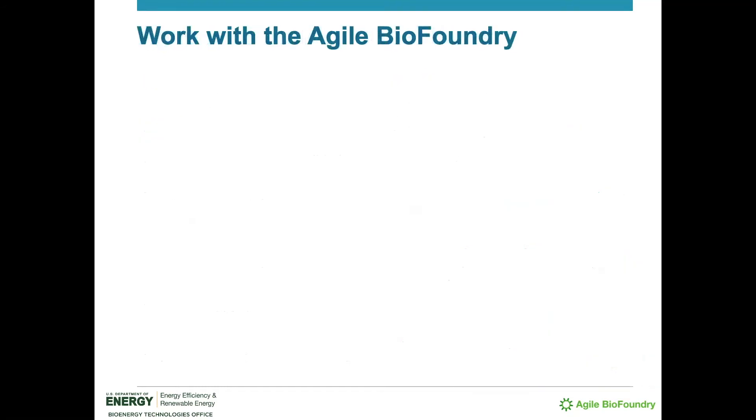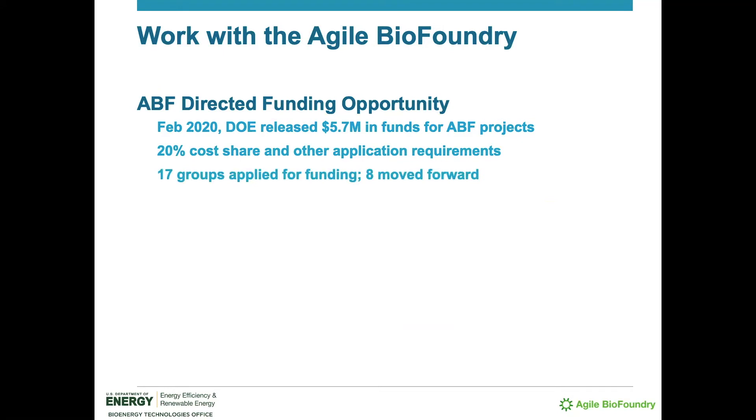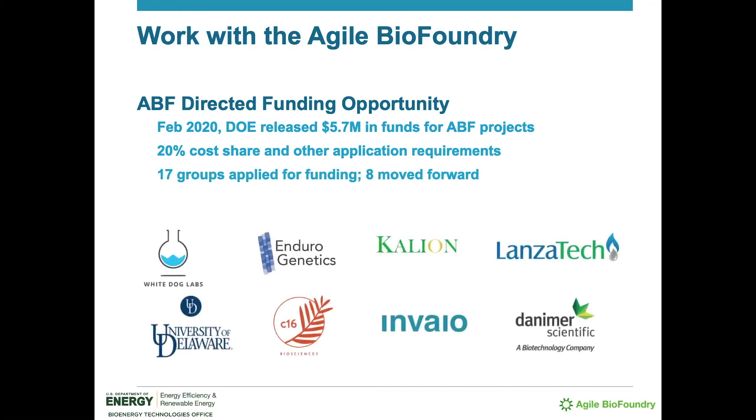The ABF team is excited to work with industry and academic groups, and there are multiple funding and contracting mechanisms for facilitating such collaborations. This includes a so-called Directed Funding Opportunity, or DFO, which the ABF periodically announces. In 2020, the ABF made $5.7 million available so that outside groups could apply to collaborate with ABF investigators, where DOE funds would cover most of the cost of executing the project. DFOs are usually guided by a minimum 20% applicant cost share, among other application requirements. 17 groups, mostly companies, applied for the 2020 funding. After external review and internal portfolio balancing, eight applicants moved forward with projects ranging widely in scope, challenge, and target compounds of interest.